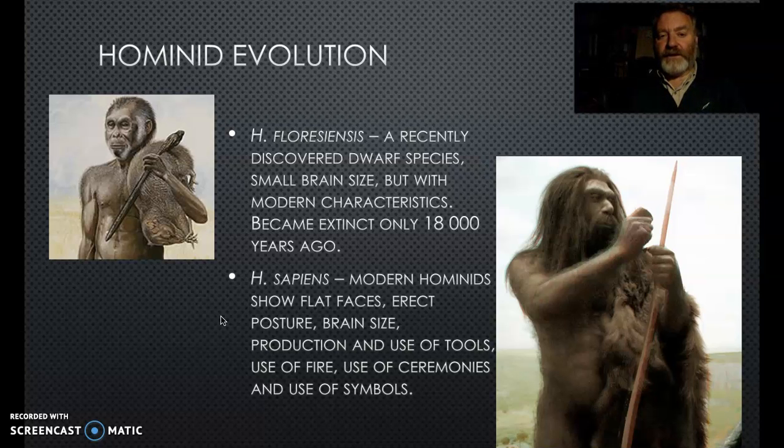Homo floresiensis is a really interesting find from less than 20 years ago on the island of Flores, not far from Bali and Timor and therefore not far from the Northern Territory. They're interesting because while our evolution generally involved getting bigger with larger brains, they actually shrank - but so did all the animals on the island. It's an interesting case to think about.